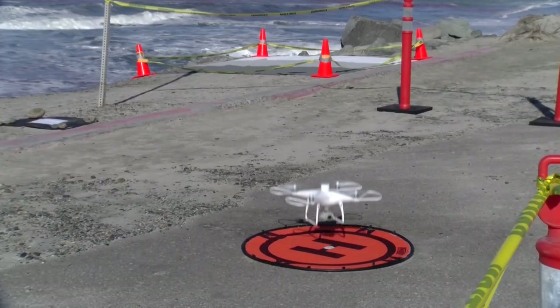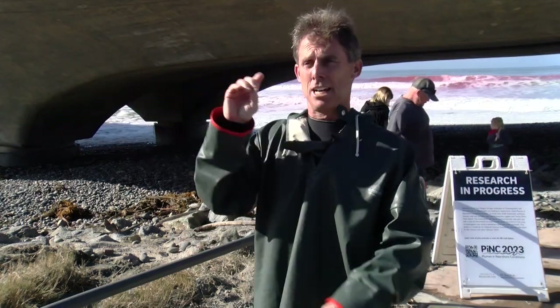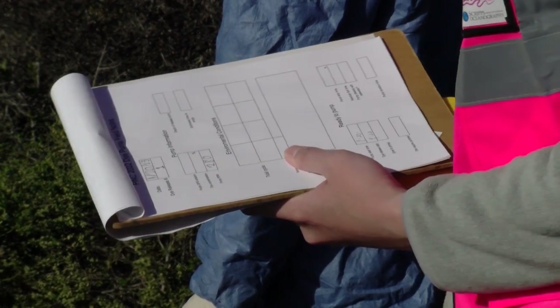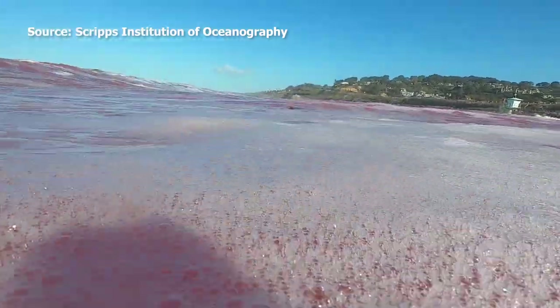We've got two drones in the air. One has a hyperspectral camera that measures wavelengths. A second round of dye was released a few hours later. Once researchers compile all the data collected today, they hope to better understand how these intertidal zones work.